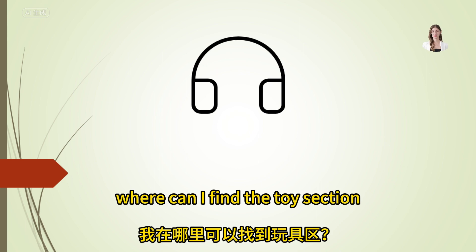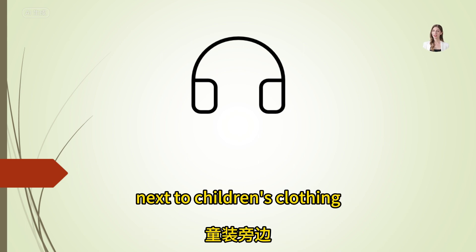Where can I find the toy section? Toys are on the third floor, next to children's clothing.